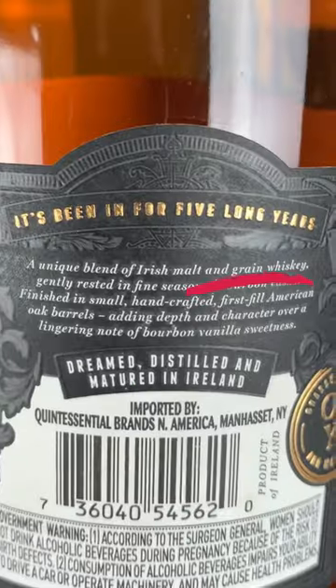Between the grain whiskeys that they blend in and the American oak that they finish it in, you get a nice amount of exciting spiciness along with the smooth, sweet, somewhat buttery Irish notes that you would expect. I'd venture to say this is one of the more bourbon-y Irish whiskeys that I've had, and I'm a fan.